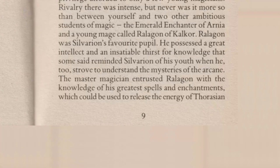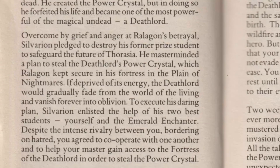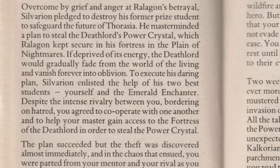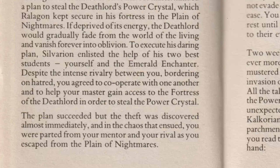Ralagon turns against Sylvarian and sets about unlocking the secrets to create a power crystal of his own. He manages to create the power crystal, but in so doing, he forfeits his life and becomes one of the most powerful of the magical undead — a death lord. Overcome by grief and anger at Ralagon's betrayal, Sylvarian pledged to destroy his former prize student. He masterminded a plan to steal the Deathlord's power crystal, kept secure in his fortress in the Plane of Nightmares. To execute his plan, Sylvarian enlists the help of his two best students — yourself and the Emerald Enchanter — and despite intense rivalry, you agree to cooperate to steal the power crystal.